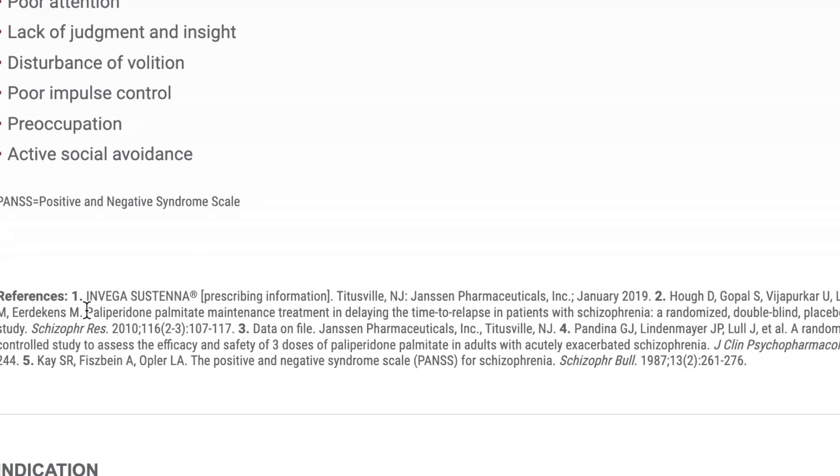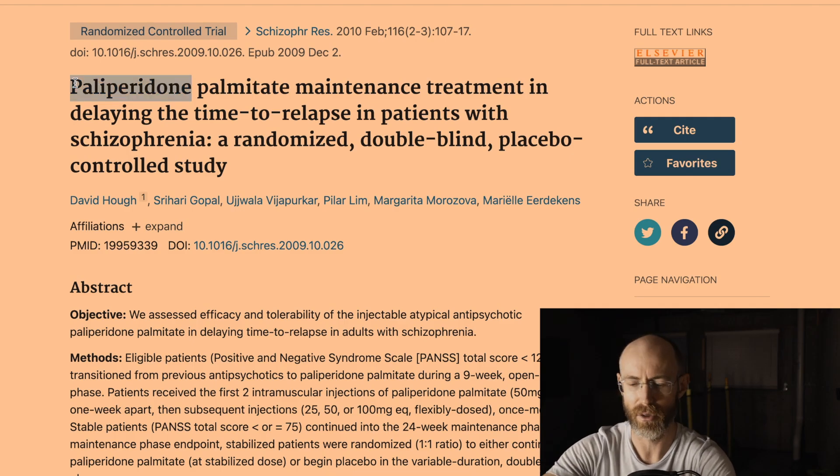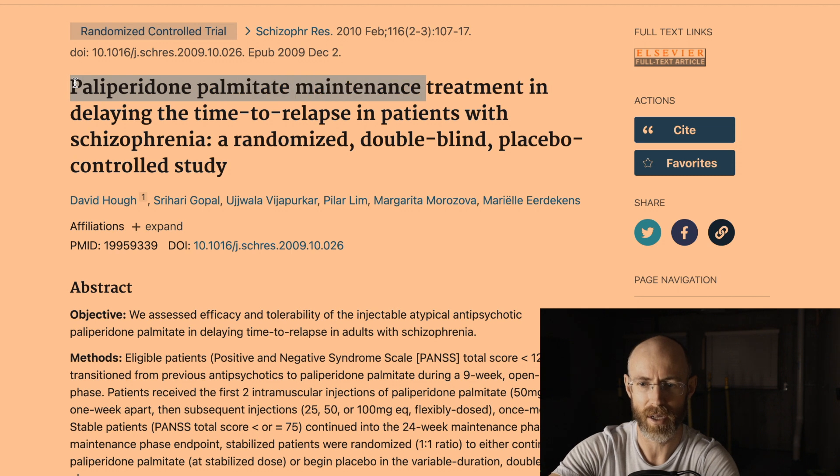I picked one randomly and Googled it, because it's very difficult to understand what's going on without actually reading the study. The study we're going to look at is titled 'Paliperidone Palmitate Maintenance Treatment in Delaying the Time to Relapse in Patients with Schizophrenia: A Randomized Double-Blind Placebo-Controlled Study.'